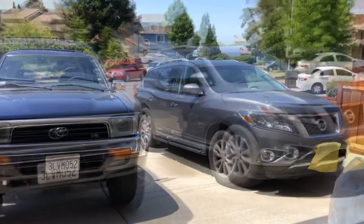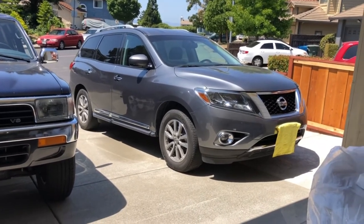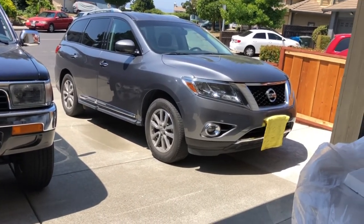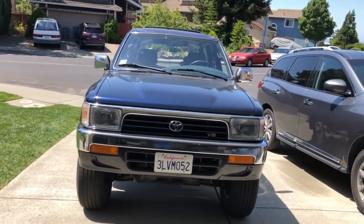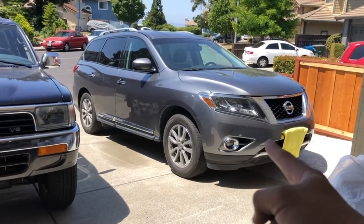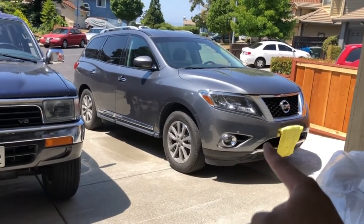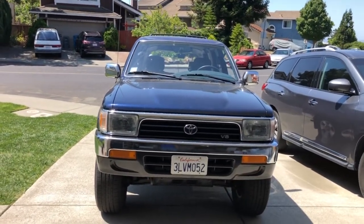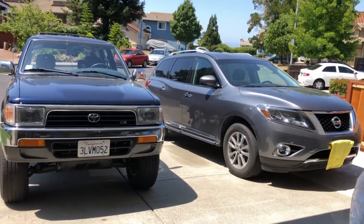To summarize: if a utility vehicle is based off a car's platform like the Nissan Pathfinder, it's a crossover utility vehicle — CUV. If it's based on a body-on-frame platform like my 4Runner, it's a sports utility vehicle — SUV. Unibody equals CUV; body-on-frame equals SUV. Hope that cleared things up!